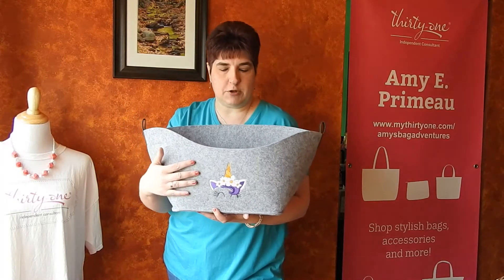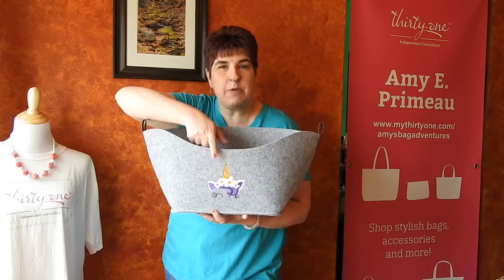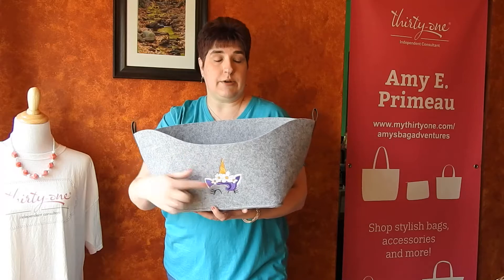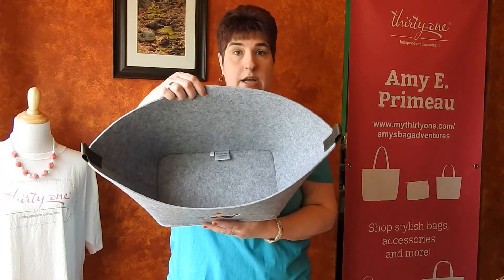Because it is this neutral soft gray color, it is going to take any personalization really well. The personalization is going to go here on the front, and then it is just an open bin.